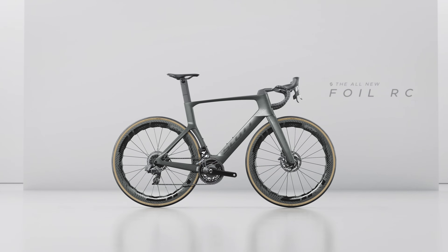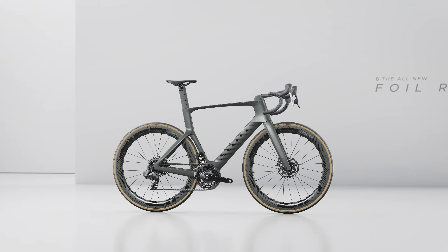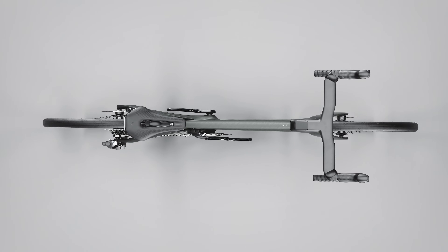The Scott Foil RC has won nearly everything there is to win and has nothing left to prove, which is exactly why we decided to make the bike even better. Traditionally with bikes in this segment you can choose between aero, lightweight, or comfort. With the Foil RC you can have all three in one incredible looking package.